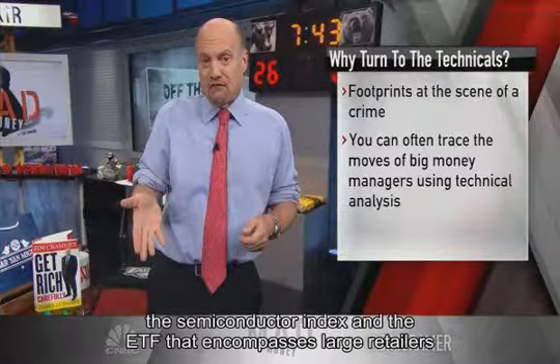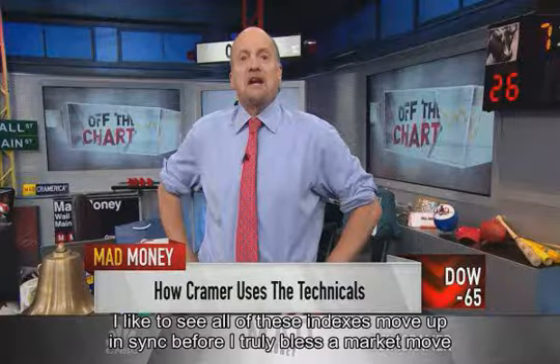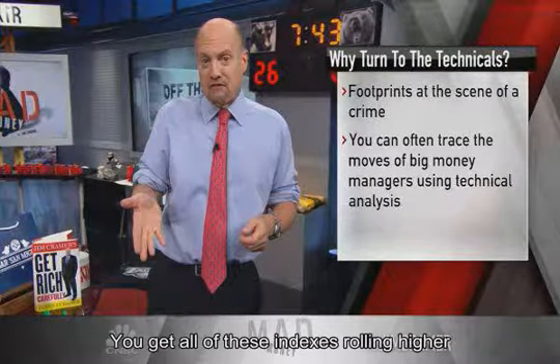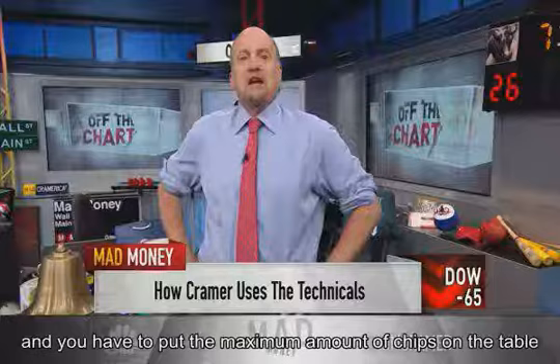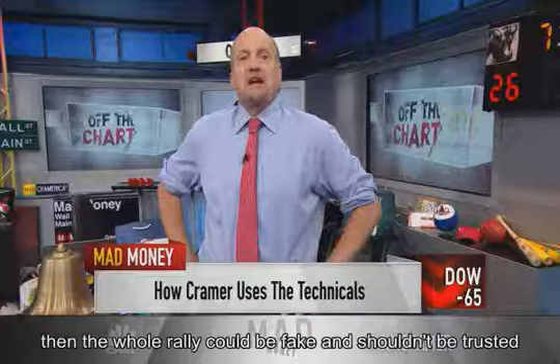"I like to see all of these indexes move up in sync before I truly bless a market move," the Mad Money host said. "You get all of these indexes rolling higher and you have to put the maximum amount of chips on the table." The inverse is also true: if there's a move up without confirmation from a majority of the indexes, then the whole rally could be fake and shouldn't be trusted.